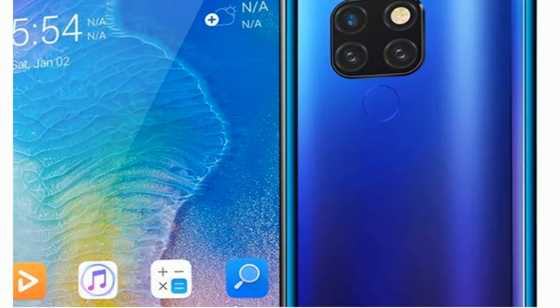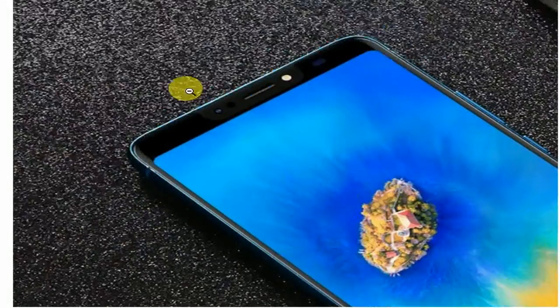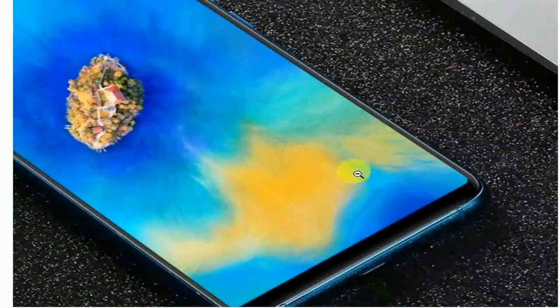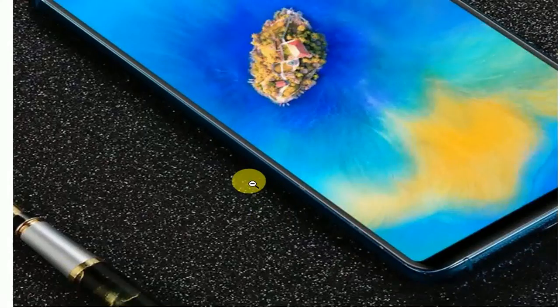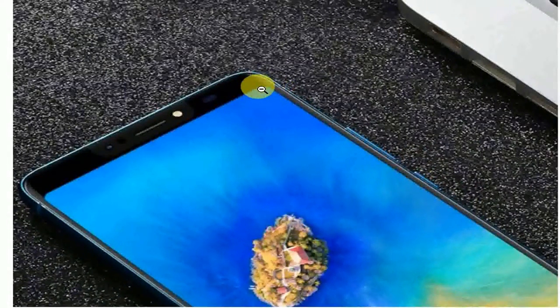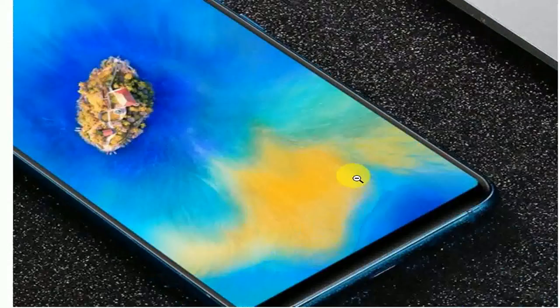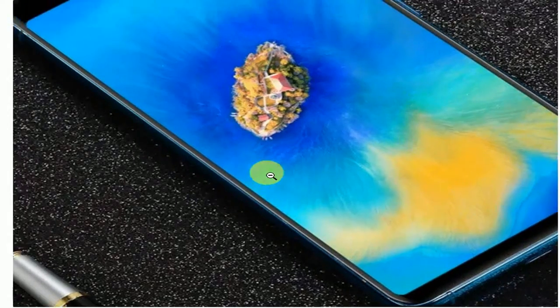The full screen HD resolution display brings you an immersive visual experience. Parameters include 1GB RAM, 16GB storage compatible with microSD up to 32GB (not included), dual SIM card capability, quad-core processor, and a 3.5mm microphone jack.